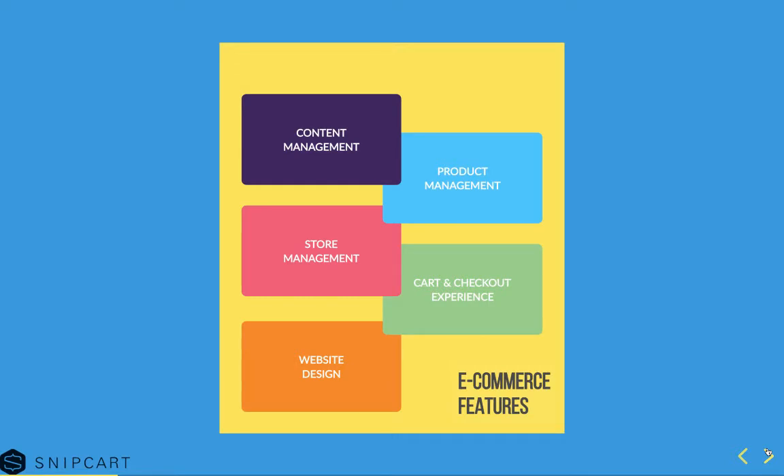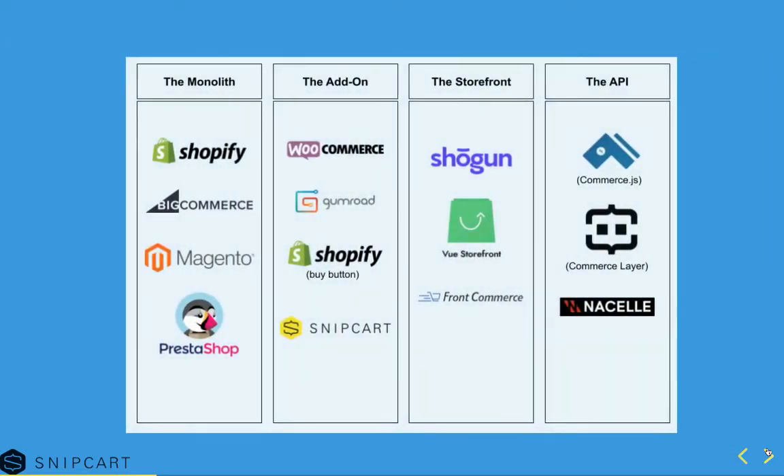Cart and checkout experience is the add-to-cart functionality on the site, then the actual shopping cart UI and the whole checkout experience — billing info, shipping info, paying by CC, payment processing, all that. Website design kind of speaks for itself. I try to put some names on some random categories so people can get a better feeling of what the different e-commerce solutions offer.